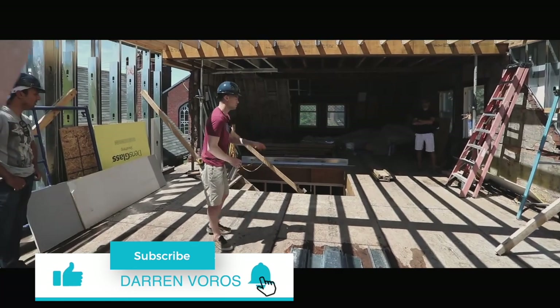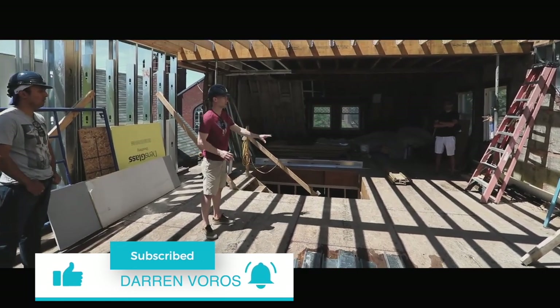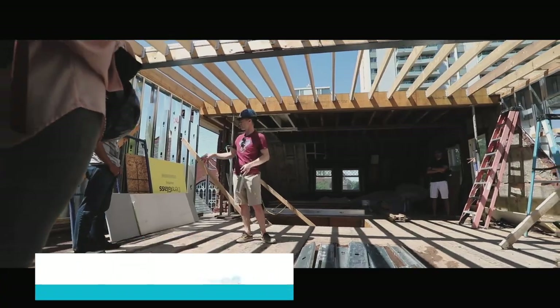It's Darren Voros here. My mission is to help you reduce your real estate investing education time from months to minutes. Subscribe not to miss what's coming.